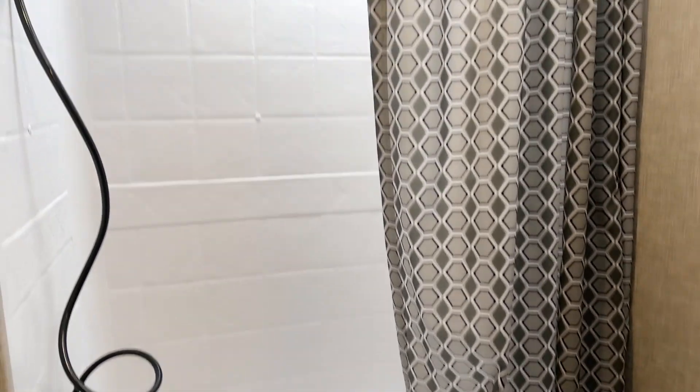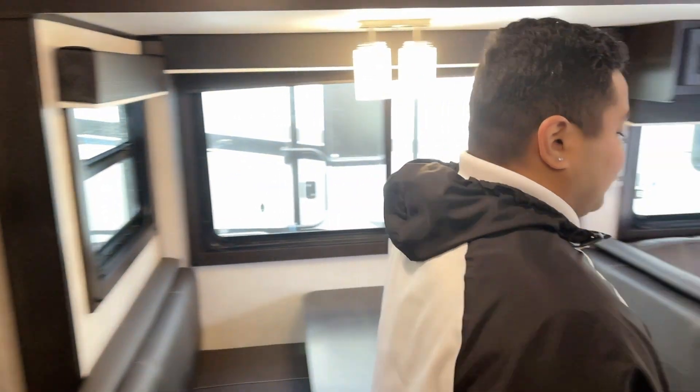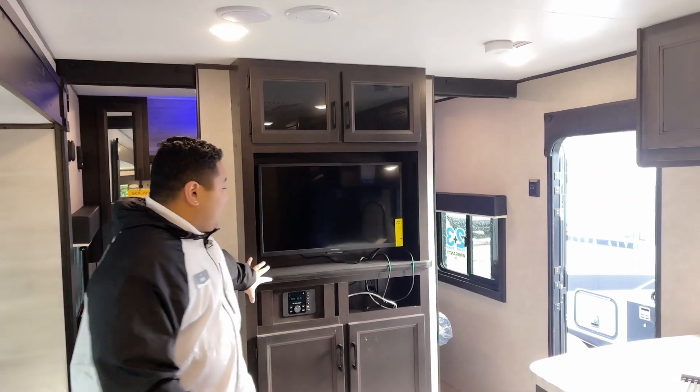Check out this bathroom we got in the back here. Nice toilet, got the removable nozzle for the shower head there, and you got your skylight as well so you can let the natural light in.